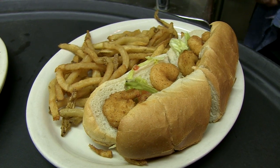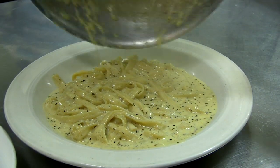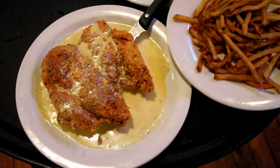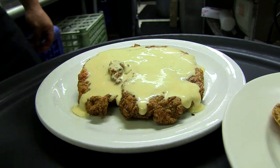Our menu just covers a ton of bases — sandwiches, rice dishes, fish dishes, meat dishes. We've got some really good pasta and vegetable dishes. Probably my number one item is what we call a chicken fried chicken. It comes with a cream gravy, but I have people tell me they'll eat it on paper. It's just a great little gravy.